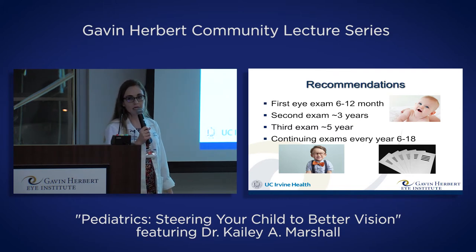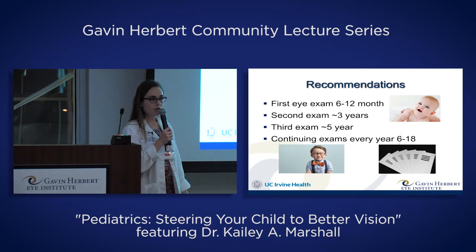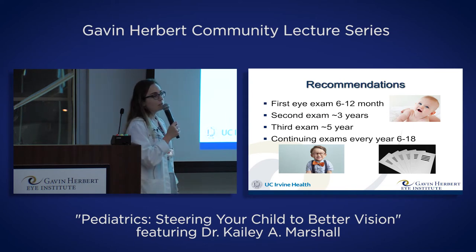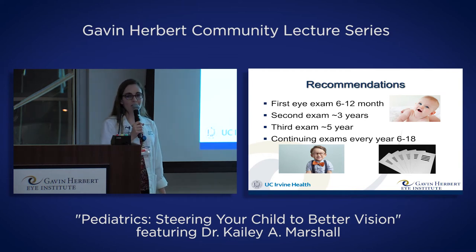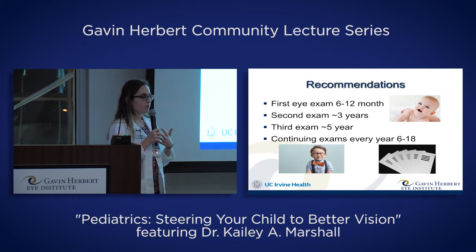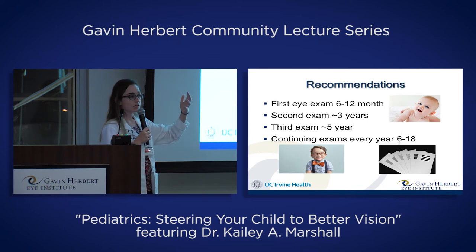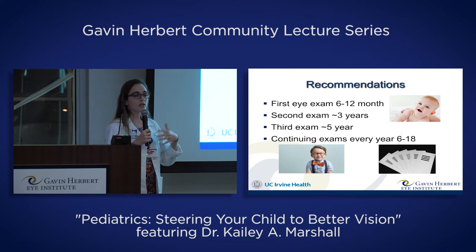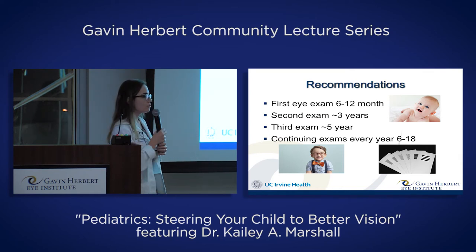Every eye exam for a child should be a comprehensive dilated eye exam — drops are put in to open the pupils, check the health inside the eye, and get an accurate look at prescription. The first eye exam should be between 6 and 12 months of age. Parents always say this is so young, but we're looking for cataracts, any rare forms of cancer, and making sure the eyes aren't turning in or out. We also check that they don't have a very significant prescription that may cause amblyopia or lazy eye in the future.